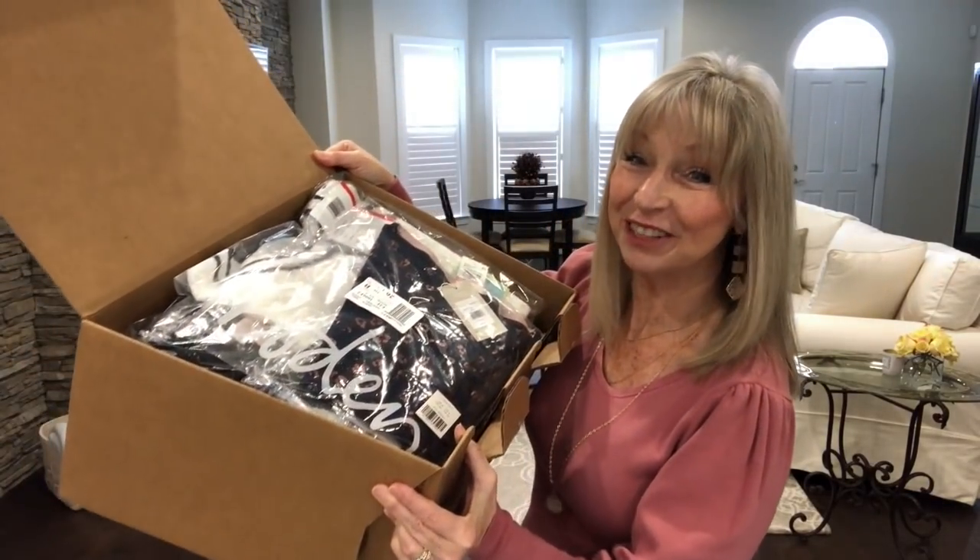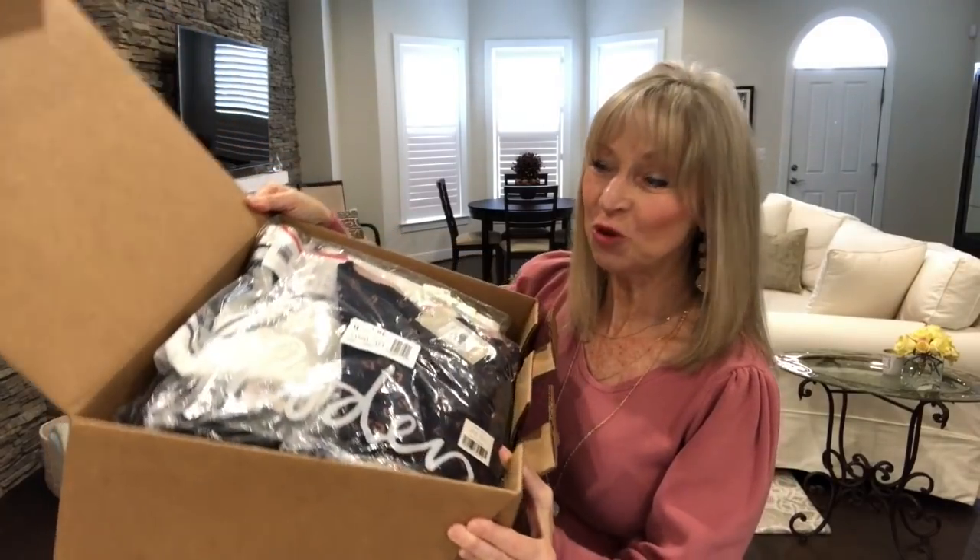Everything comes individually wrapped, so I'm going to unwrap these items and come back for a show-and-tell, then we'll do a try-on. Okay, everything's out of the plastic and I'm really excited!